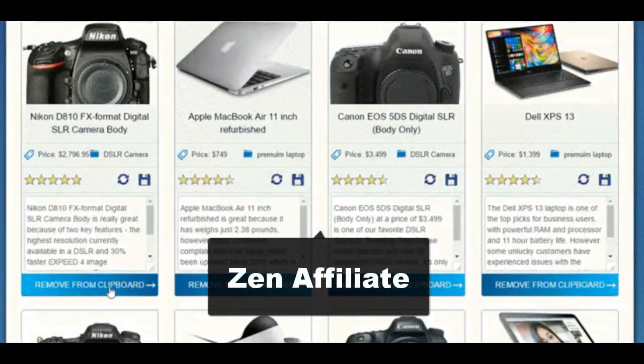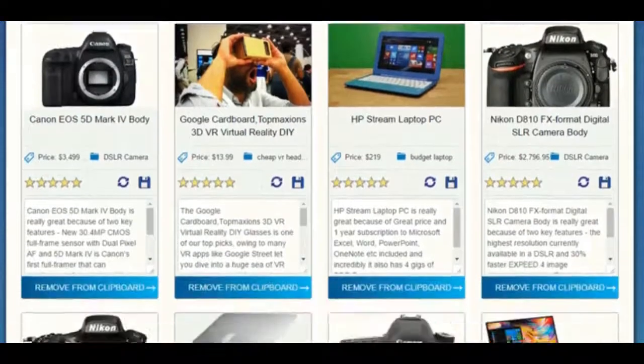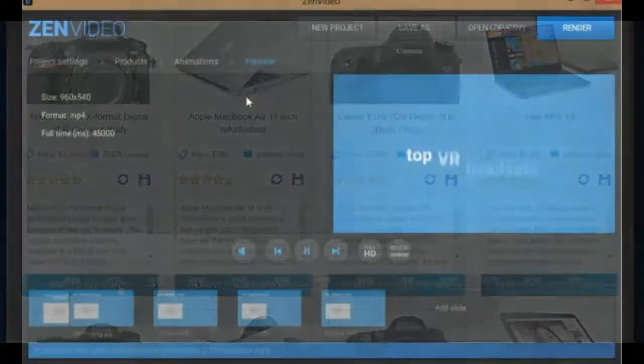Next up, we have Zen Affiliate — a web-based software that manages all your products and lets you export campaigns as videos and articles. You start by researching products, enter info like price and features, click save, and the product appears on the campaigns page. You can add products like ten laptops and export your campaign as a zip file.